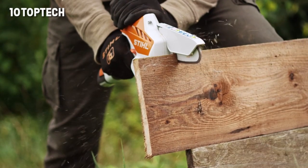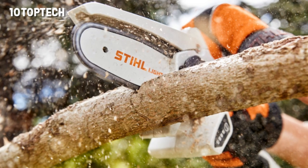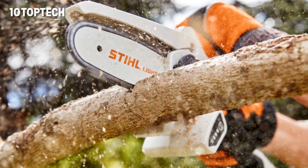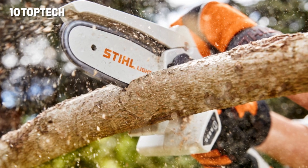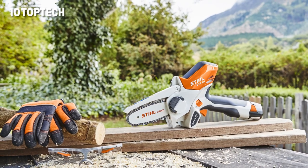Notice the flexible protective cover for even greater safety. We should also mention the ergonomically designed rubberized handle. The GTA 26 has a low noise level too. The tool comes with a carrying bag, and it comes at a price point that won't break the bank.